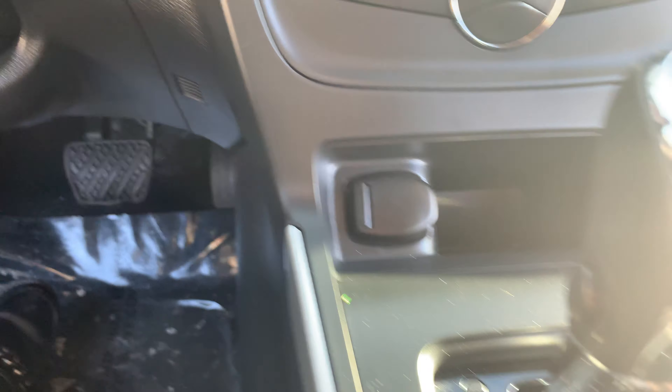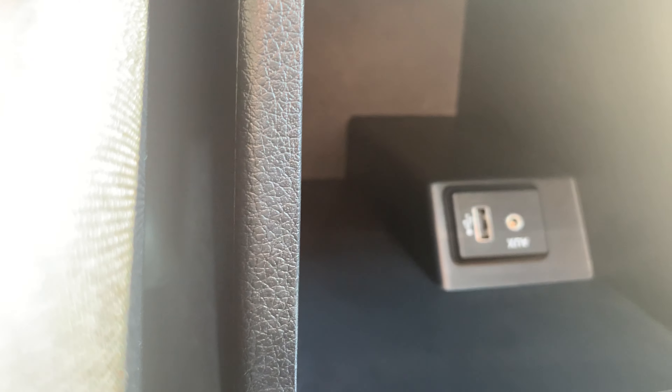A plug-in here, plug-in cup holders, and some more plug-ins back here — this one actually has an auxiliary port. It's in excellent condition.